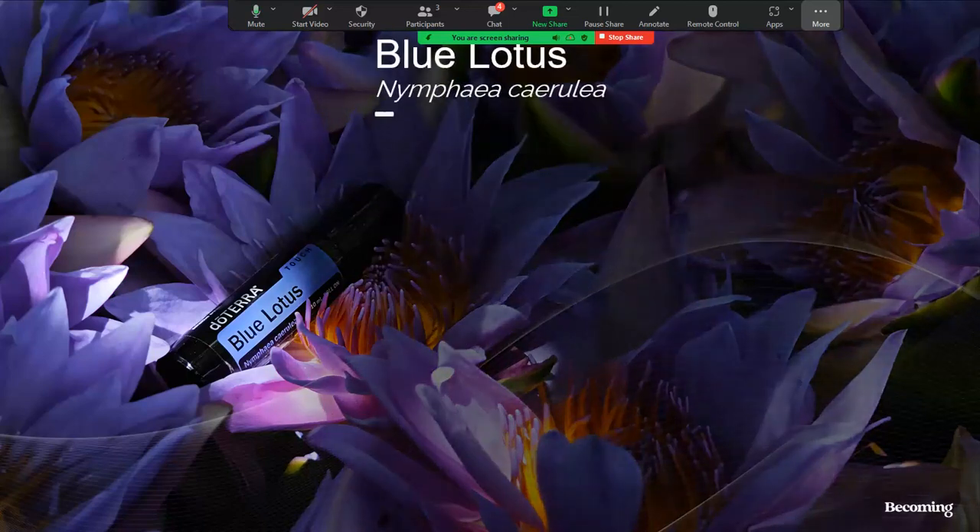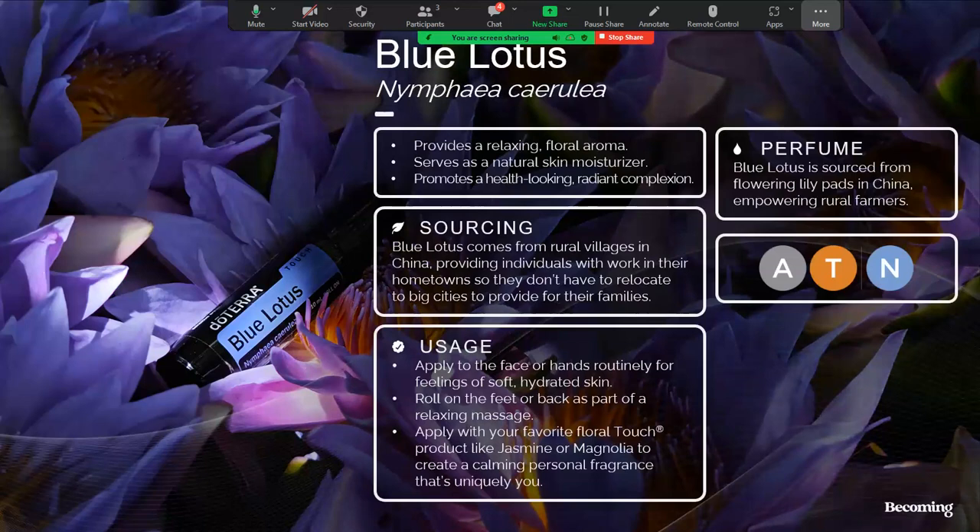Blue lotus is not a steam-distilled essential oil, but comes from using a solvent extraction method, which is particularly useful when processing delicate floral raw materials like blue lotus flowers. This method is also used when distillation simply cannot properly extract the aromatic compounds, as in the case of tonka beans or vanilla beans. This different process can also affect pricing on some oils, depending on how easy or difficult it is to extract the essential oil. A truly pure and natural blue lotus extract is incredibly rare.